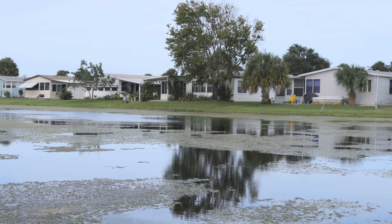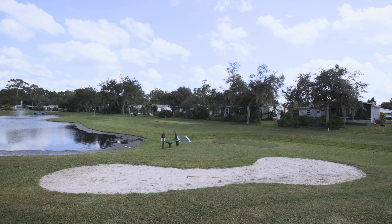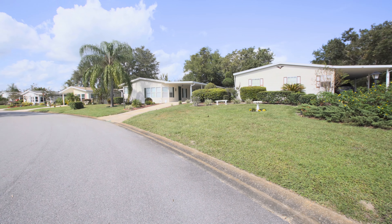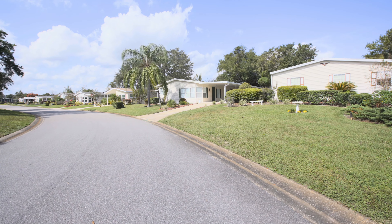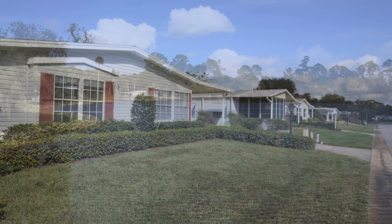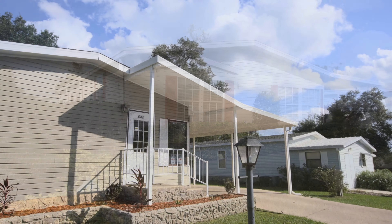There is a difference between mobile homes and manufactured homes, and that difference is simply the date. Mobile homes are any homes that were built in a factory prior to June 15, 1976. In June of 1976, HUD put out a code called the Manufactured Home Construction and Safety Standard and officially changed the name to a manufactured house.